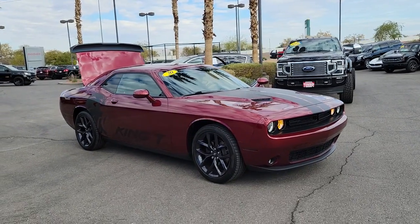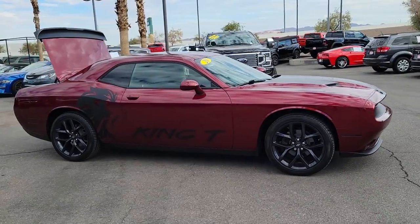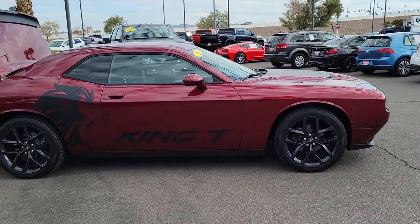Enjoy the view of this 2020 Dodge Challenger. With less than 10,000 miles on the odometer, this vehicle provides excellent value.